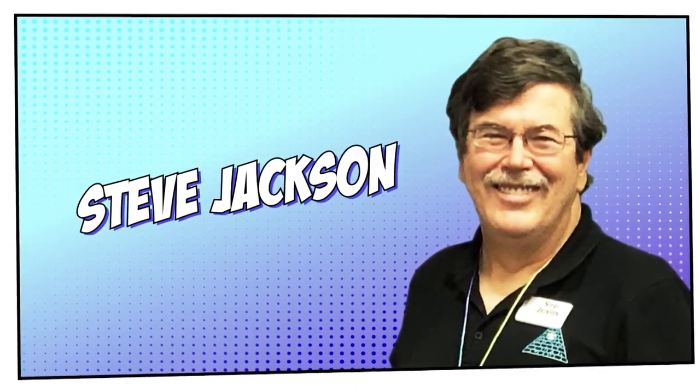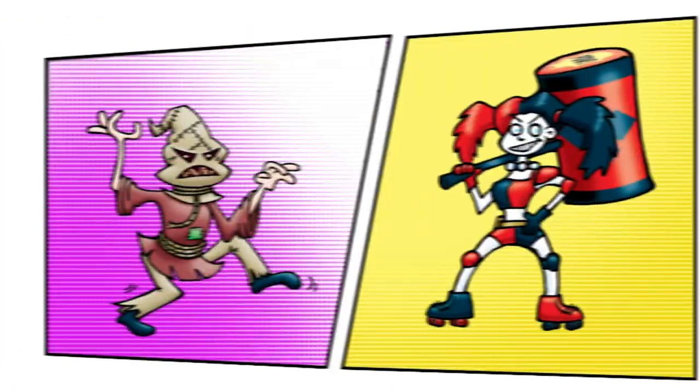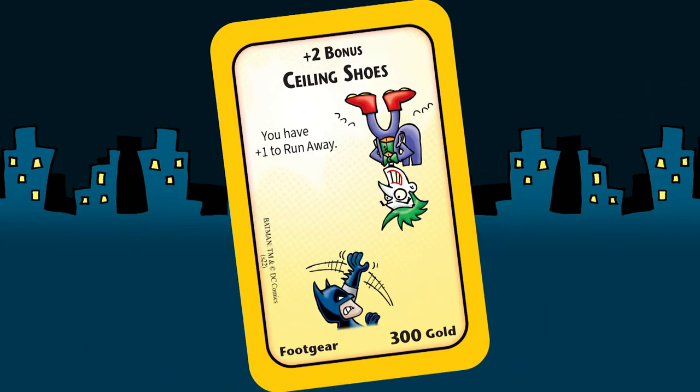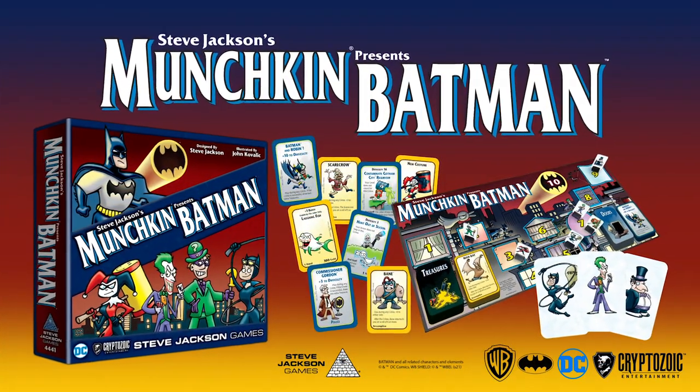Designed by Steve Jackson and featuring art from legendary Munchkin artist John Kovalic. Join the campaign now to foil the Caped Crusader and your friends with the Munchkin Batman board game.